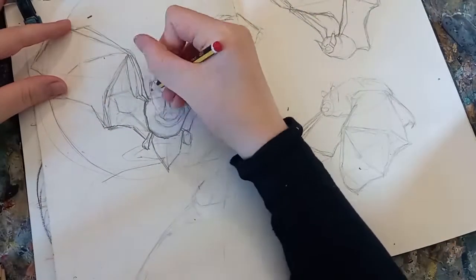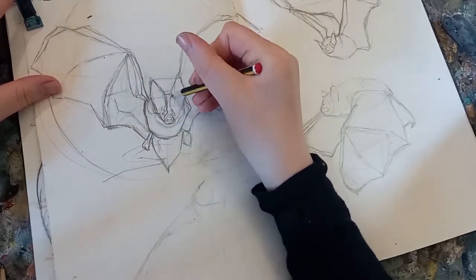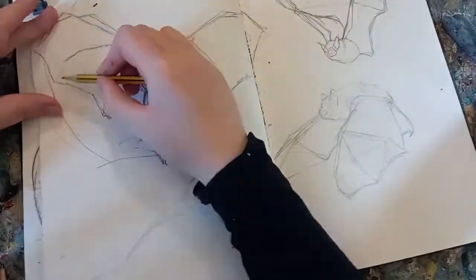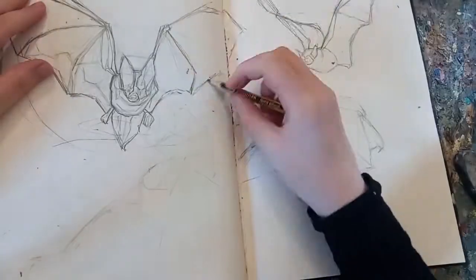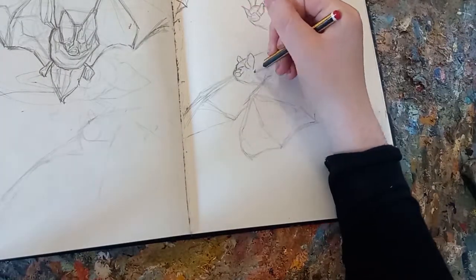Even though I knew I eventually wanted to go down a storybook or illustrative style, I started off how I usually do by sketching out some little bat studies using a basic HB pencil. I did spend quite a bit of time refining the original sketches and particularly tried to focus on depicting the details, especially spending a lot of time studying the wings as I thought they were a very distinctive feature of a bat.